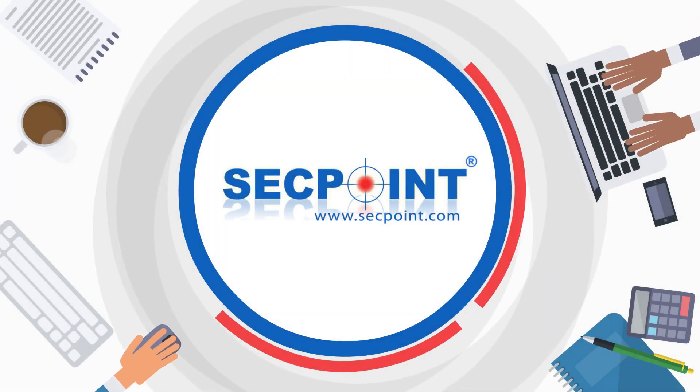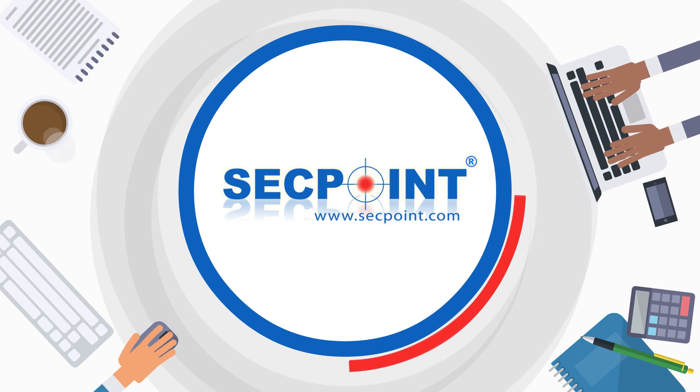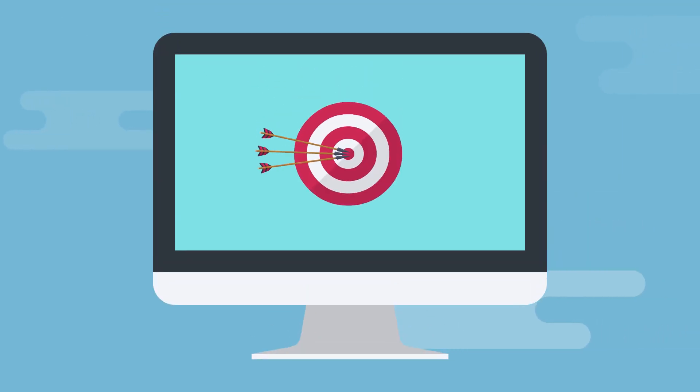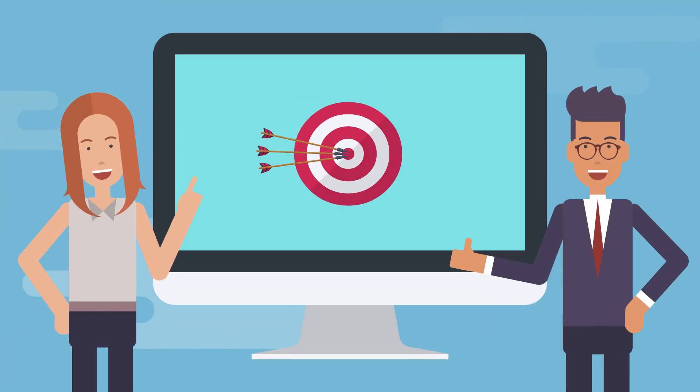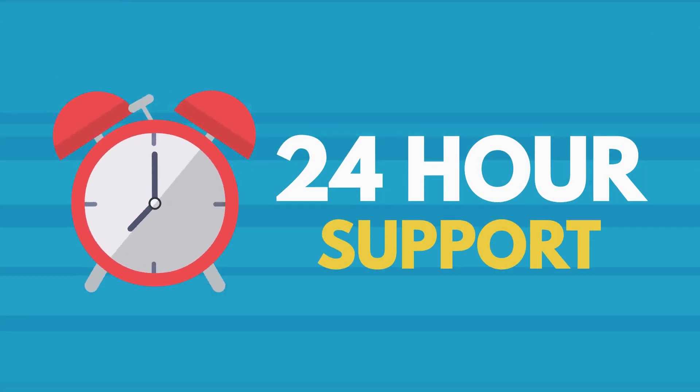SecPoint is a European cybersecurity company pioneering the latest cybersecurity technology. Serving customers and partners in more than 140 countries, SecPoint offers user-friendly and easy-to-use cybersecurity products, providing the best 24-hour support for an exceptional customer experience.